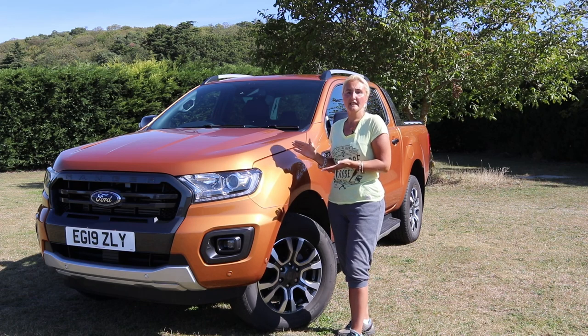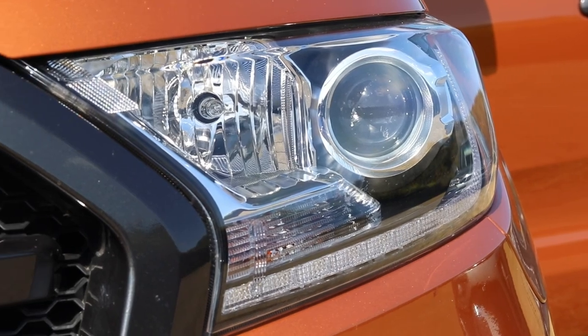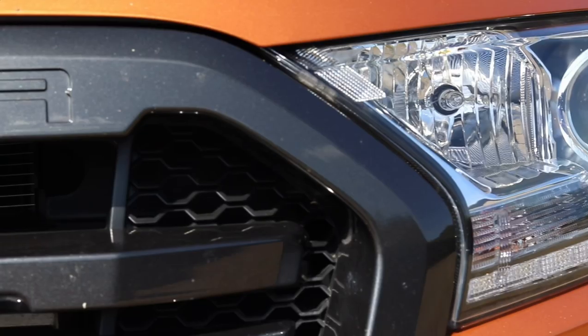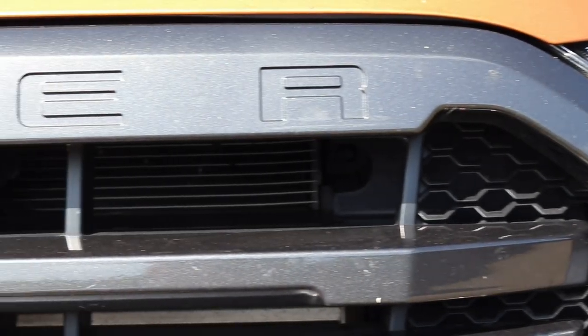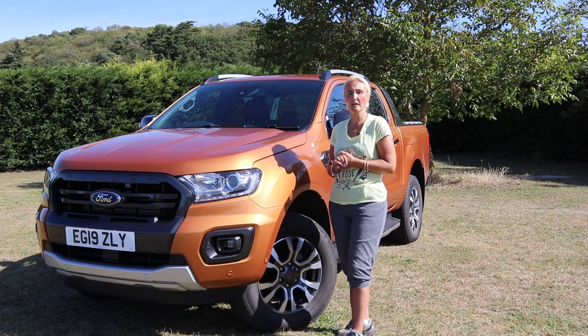We'll start obviously at the front. We get LED lights, we get fog lights, and what I particularly like on the front grille is the honeycomb effect — I really like that. This is sabre orange, which is a £700 extra.